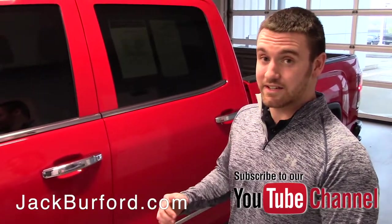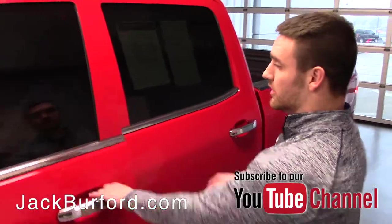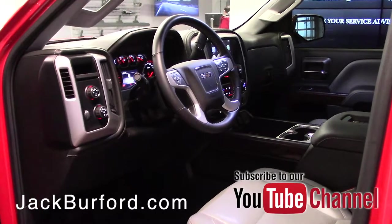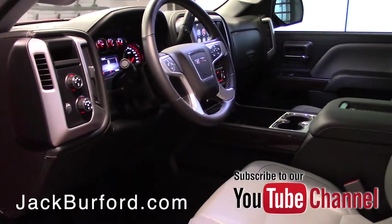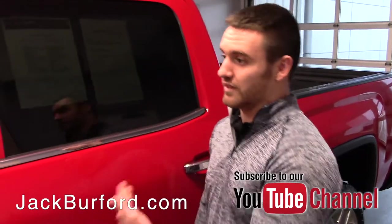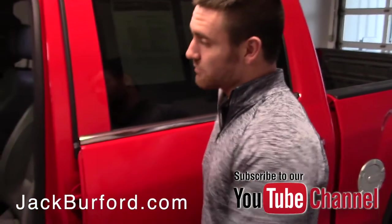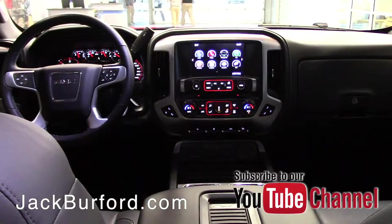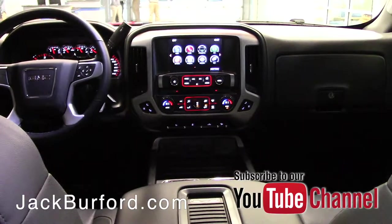It's an SLT so it is loaded with options, and it even has a few add-ons to it as well. You can see there's chrome added on throughout, which makes it kind of pop on color. You've got leather seats on the inside, a nice gray color, Bose sound system, memory seats, everything's powered. It's four-wheel drive. You do have a really nice center console with phone charging — very handy to have. Navigation and all kinds of options.